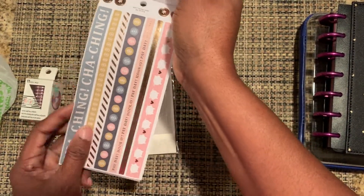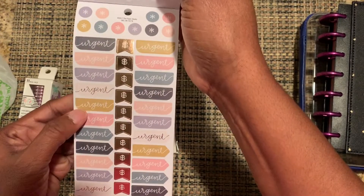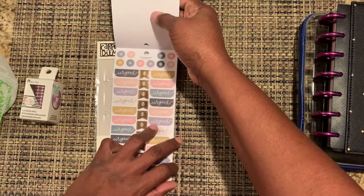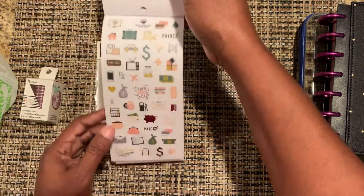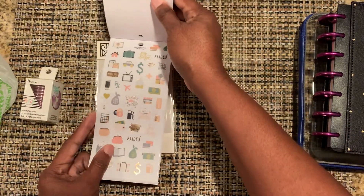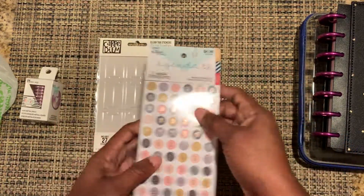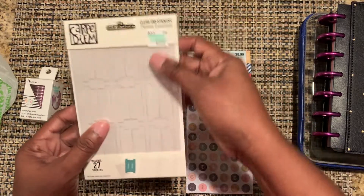I've talked about this before — I really think you guys need to check out Agenda 52. Look how small they are; they will work perfectly inside of my mini planner. That was my first haul from Hobby Lobby.